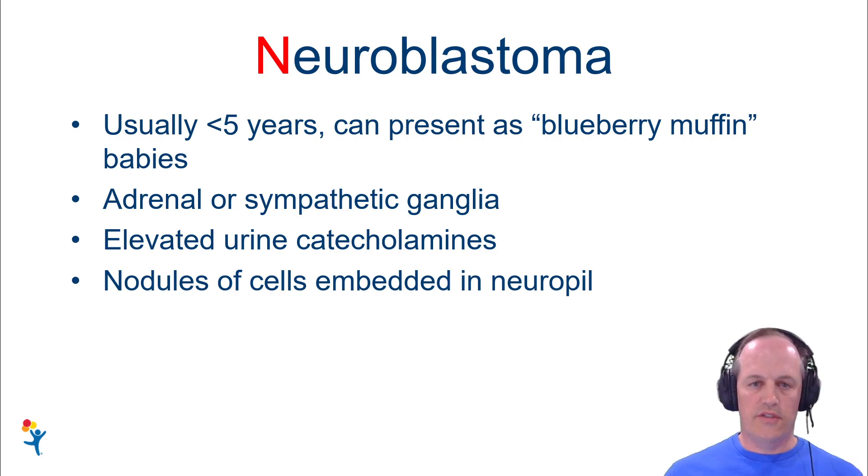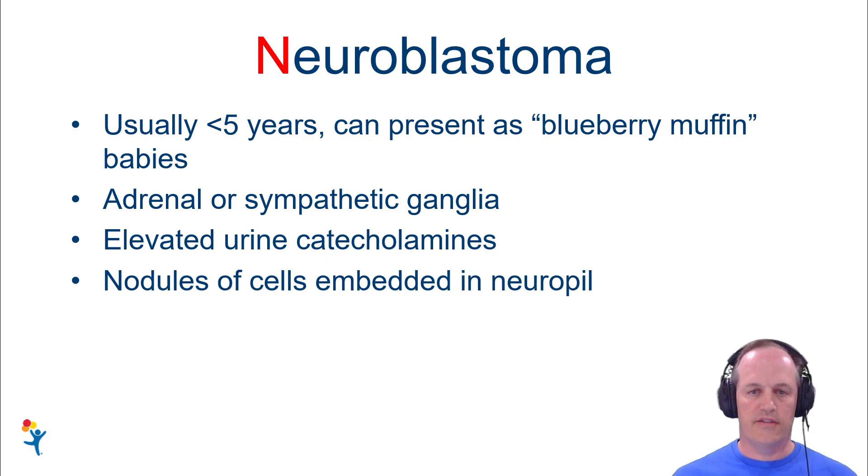One of the great clues to this diagnosis that you might get clinically is that the urine catecholamines are elevated. So if you have access to this clinical testing and you get it up front, you can be really confident that you're looking at a neuroblastoma even before the biopsy if the catecholamines are elevated.